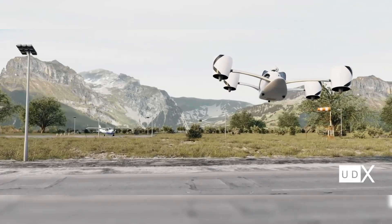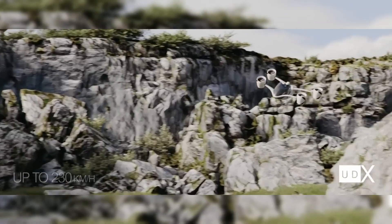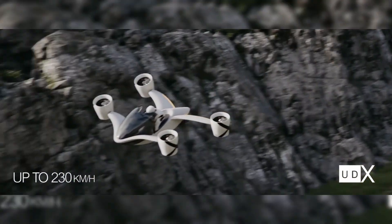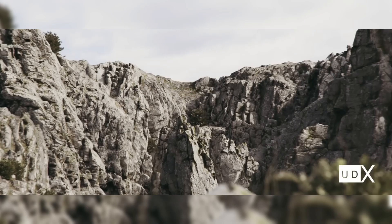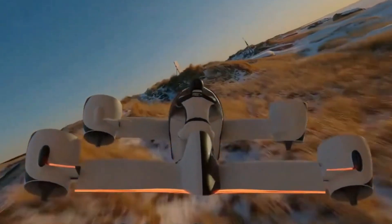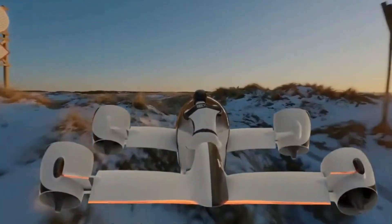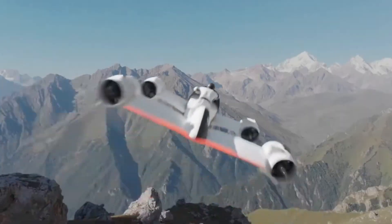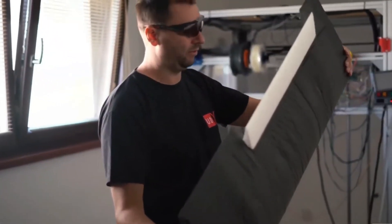This next-generation vehicle boasts impressive performance metrics. With a maximum cruise speed of 230 kilometers per hour, or about 143 miles per hour, and acceleration from 0 to 100 kilometers per hour in just 3 seconds, the Airwolf is designed for speed and agility. It offers a range of up to 66 kilometers, or around 41 miles, and a flight time of approximately 25 minutes, powered by four independent tilting electric ducted fans and battery packs supplied by Tesla.